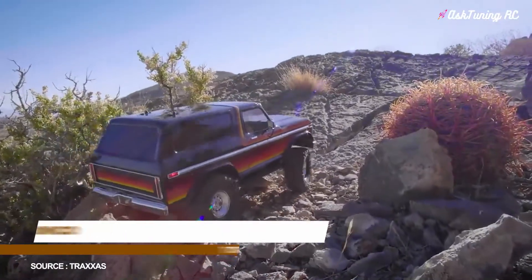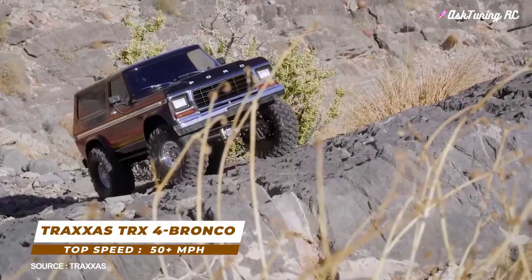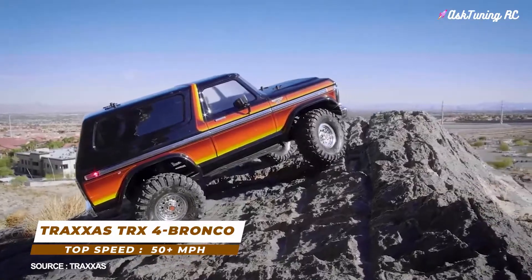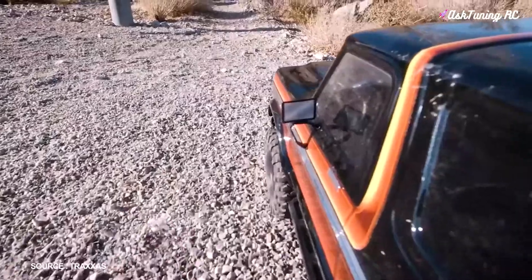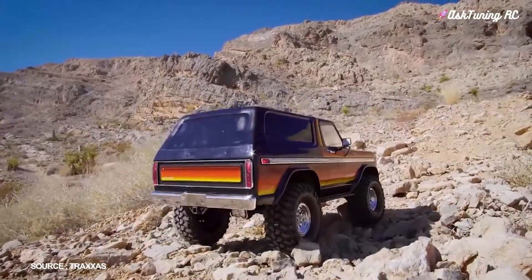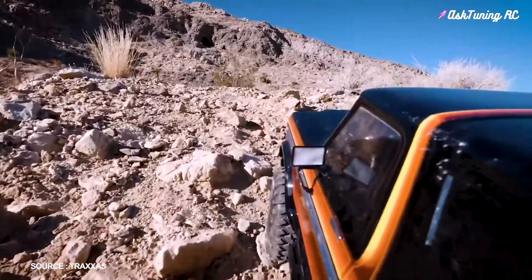Number 5: Traxxas TRX4 Bronco, top speed 50-plus miles per hour. This is a very expensive RC crawler, but it was just too cool not to include. Styled after the much-loved Ford Bronco, this RC truck is impossibly cool.